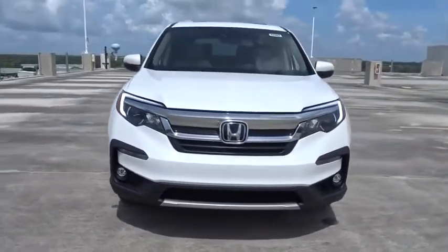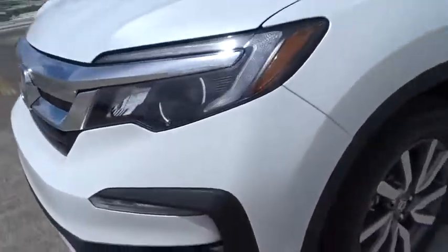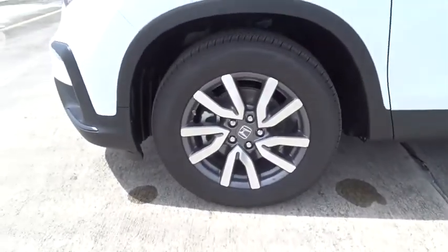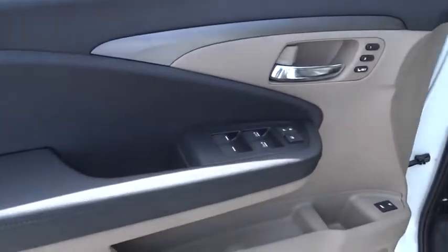Fog lamps, power windows, heated driver seat, airbags, leather seats, speed proportional power steering, tachometer, heated passenger seat, power heated outside mirrors, driver memory seat, remote window operation, rear spoiler.